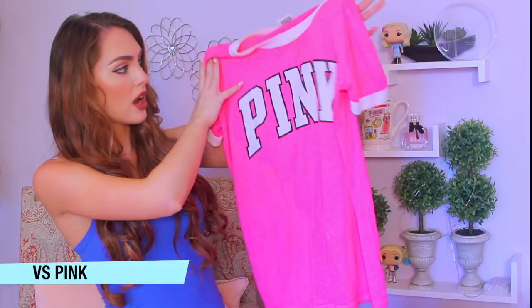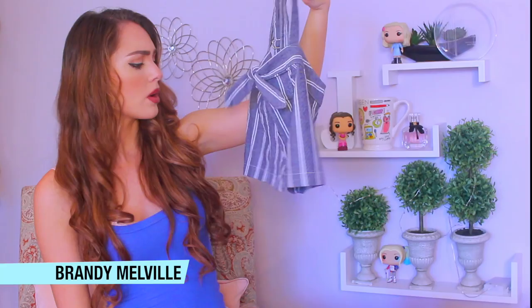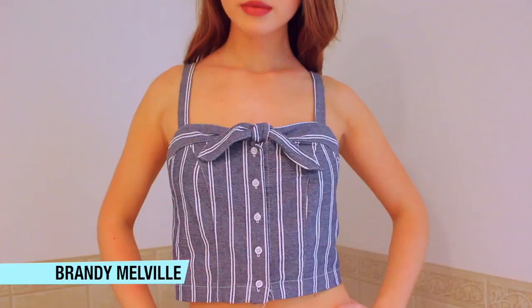Still with the white navy theme, I have another top from Brandy Melville and this one is cropped, so I'd recommend wearing a high-waisted skirt with it. It's one of my all-time favorite tops actually.